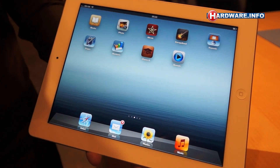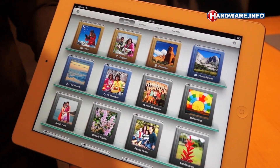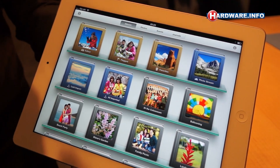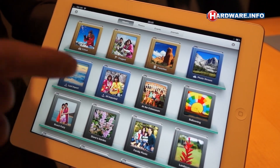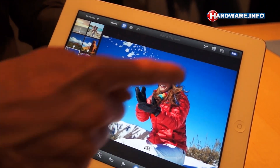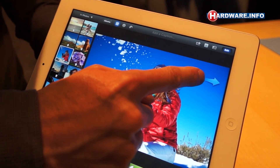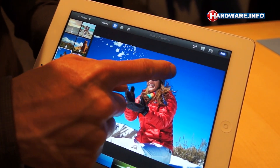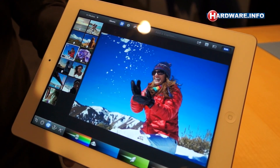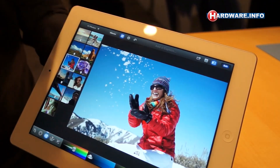We're also excited to be introducing the new iPhoto app. iPhoto joins GarageBand and iMovie to complete the iLife Suite for iOS. And with iPhoto, I can simply use my finger to edit my photos. By tapping here and moving, I'm actually changing the saturation of the sky while preserving the rest of the photo. And you can see the difference with just one tap of my finger.